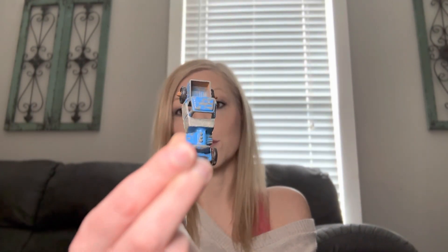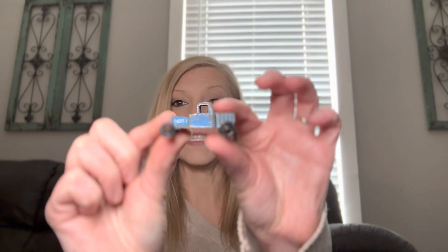My absolute favorite little metal toy car that I have found is this little blue Tootsie Toy car. This company is really old — even though I don't have a date on this little truck, I know this company was founded in the 1800s, so it could potentially be really old. I found this in my backyard.